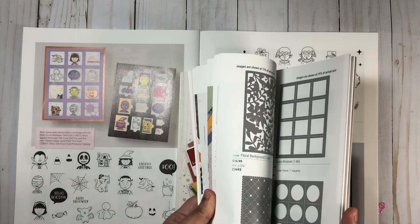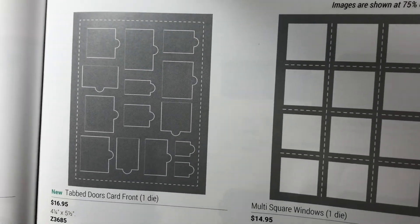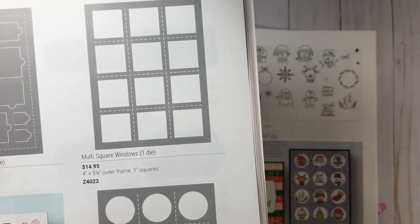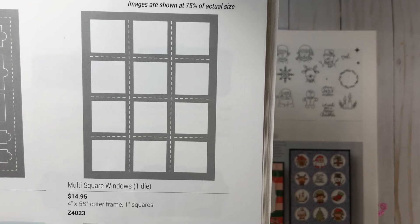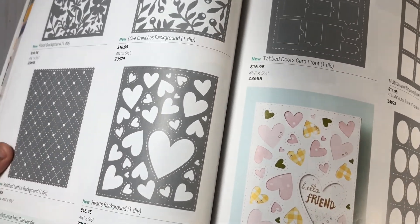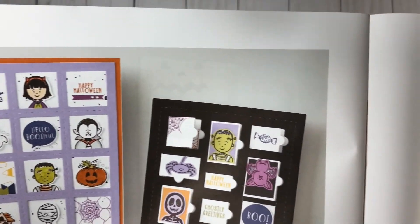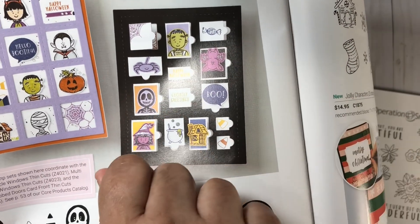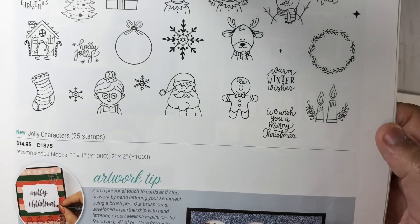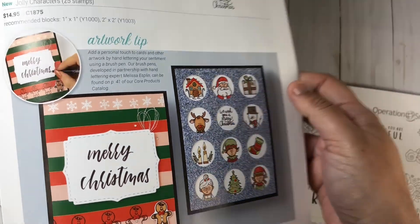If you grab Beautiful Characters or Jolly Characters, you may want to consider getting these thin cuts that go really well with them. Here we have the tabbed door card front — this is brand new. There are also the multi-square and multi-circle thin cuts, which are brand new as well. You can see the multi-square and the tabbed door — you can just open the door — and here they used the Jolly Characters (a Christmas themed set) together with the circle thin cuts. Really cute!